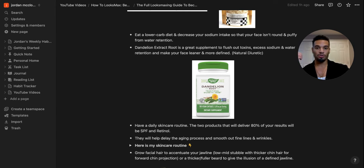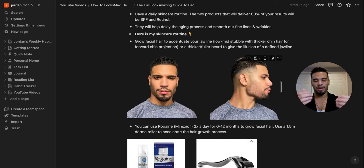You obviously can't have an attractive face without a good skincare routine. The two products that deliver 80 to 90% of your results are SPF and retinol. They slow down the aging process, help prevent skin cancer and sun damage. Retinol smooths out fine lines and wrinkles and makes your face more youthful. Using these every single day means you'll age gracefully — your skin will look healthy and rejuvenated even into your thirties, forties, and fifties.